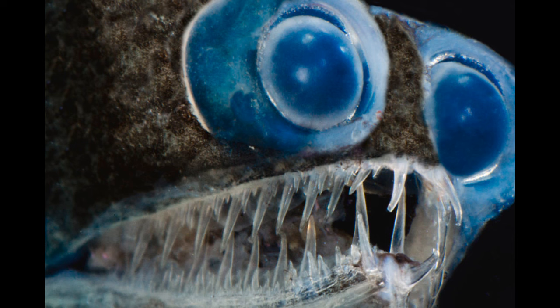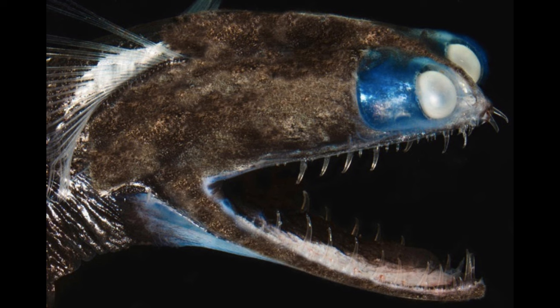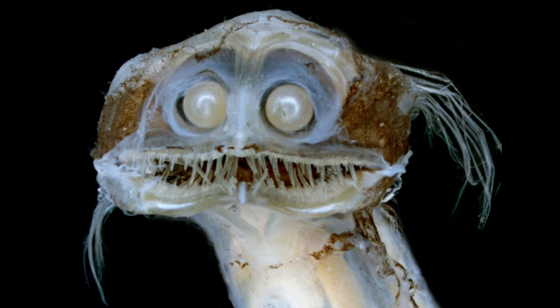Number seven, we have this ugly thing called the telescope fish. From the side it looks a little spooky, but from the front it is hideous — it looks like a child that just got out of bed after being sick.